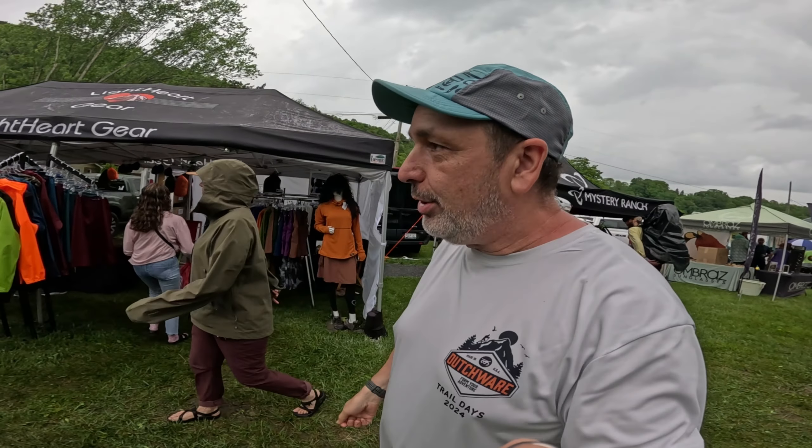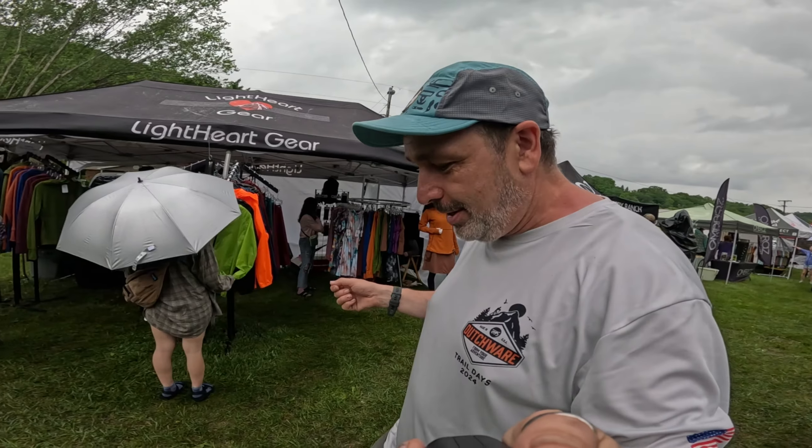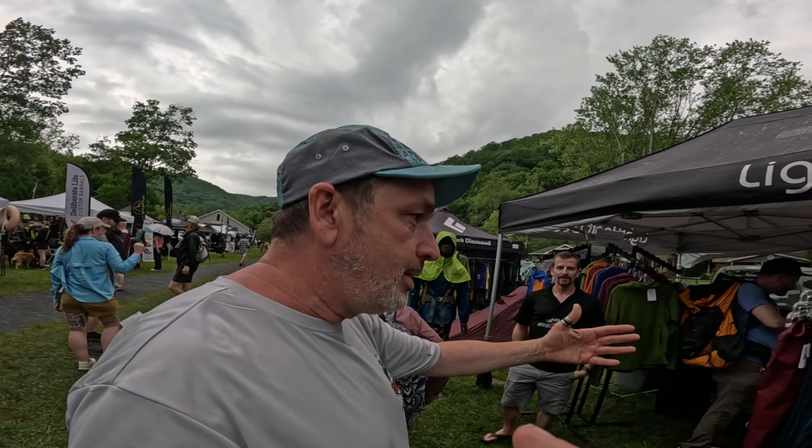Hello buddy, I'm Dutch and I am here at Trail Days and I have run into a longtime friend. He is making great, fantastic gear out of North Carolina, and they make all this stuff in their shop. This is some of the finest hiking gear around and I want to introduce you to one of the geniuses here. This is Josh, and Josh and his team make some of the greatest gear there is.